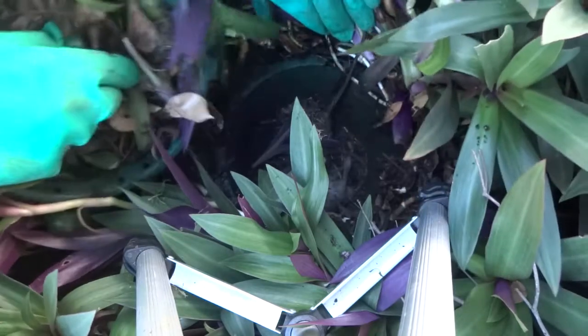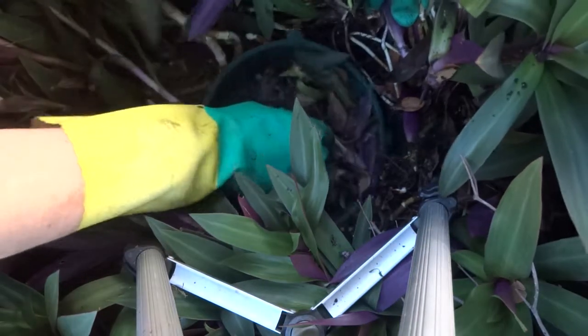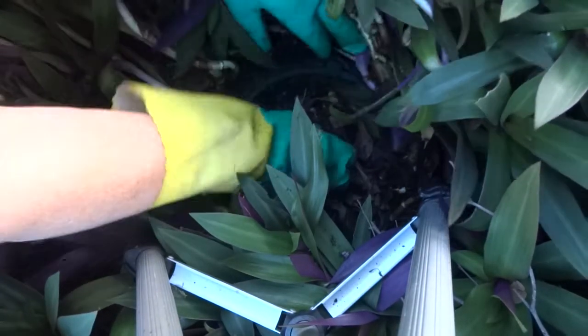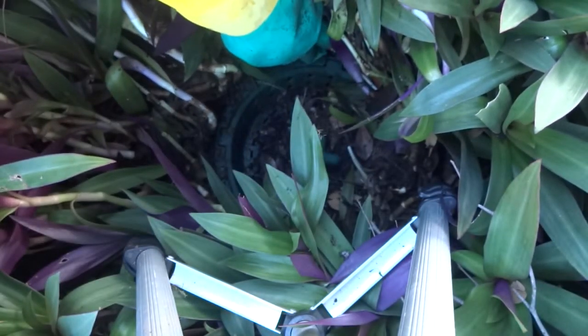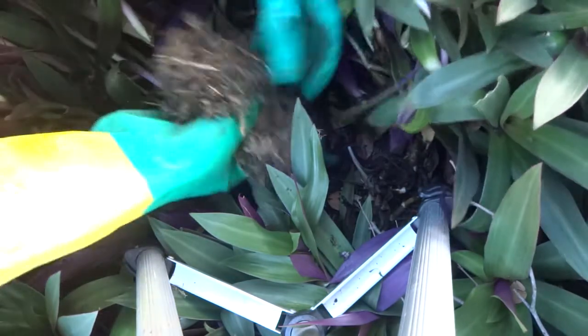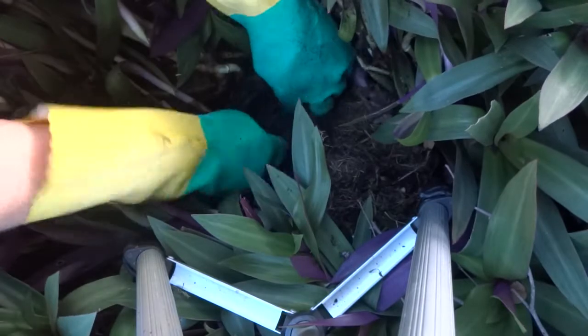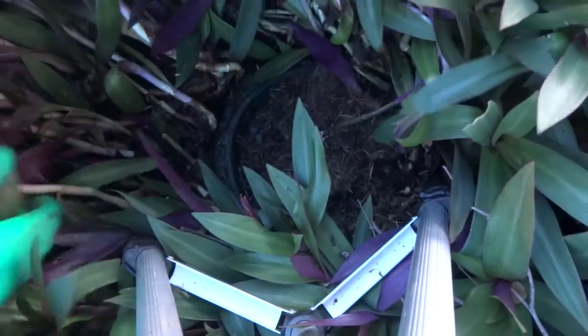They stink, boy do they smell. I don't want to cover that up too much because I want the soldier flies to get them and not the worms. I'll explain — worms love meat but it kills them. So we'll just cover that up a little bit.